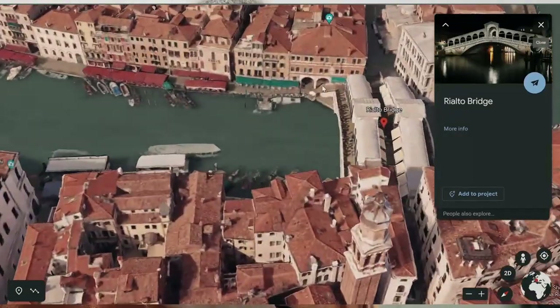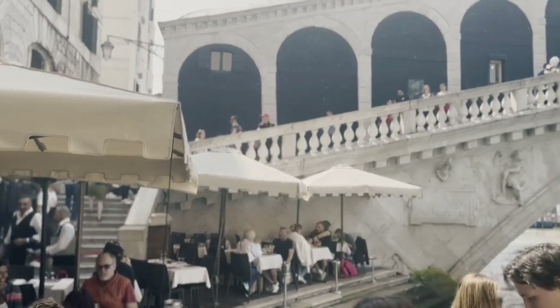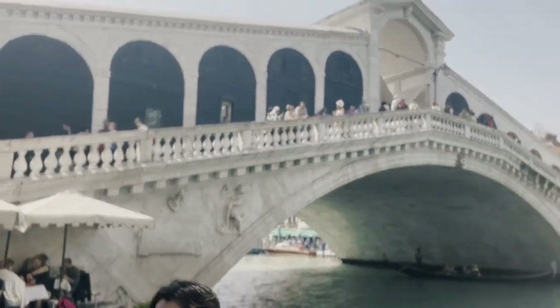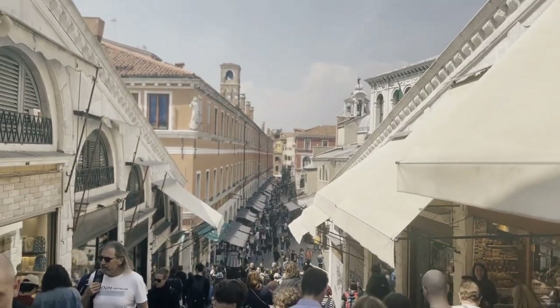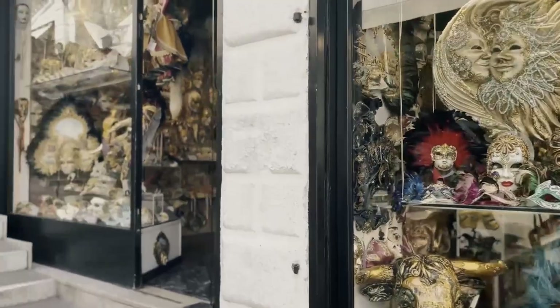We're currently standing on top of the Rialto Bridge. It's considered one of the engineering masterpieces of Venice. It was built in 1591 and is mainly made out of white stone, which makes it look really modern and nice. It doesn't just serve the purpose of crossing from one side to another — it's also a continuation of shopping, with two different rows of shops selling mainly souvenirs and items reminding you of Venice and Venetian culture.